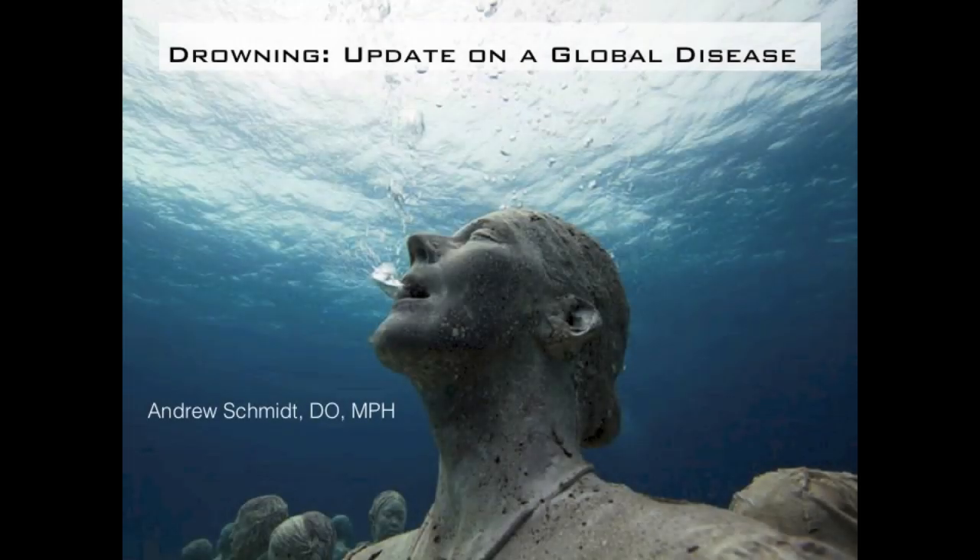Hi there, this is Andrew Schmidt. This is the new and updated version of my drowning lecture. Unfortunately, the programs I use to make videos out of my lectures don't allow me to include all the bells and whistles and fancy animations of PowerPoint, so hopefully you can stay awake and stay with me. The main focus of this is primarily for lifeguards and any pre-hospital personnel, and I want you to come away with the knowledge you need to treat a drowning patient in the first five to ten minutes and set them up for the best possible outcome.